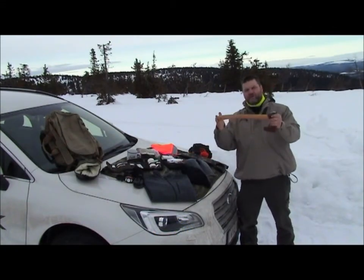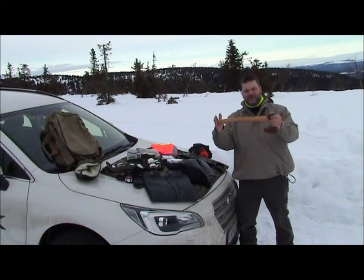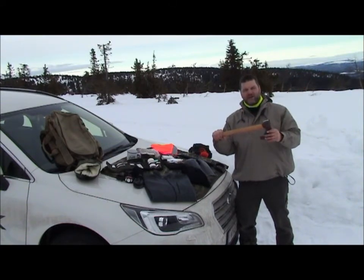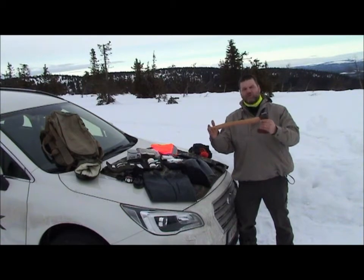I have an axe, approximately half a meter to 60 centimeters. It could be useful if you're in a situation where you can make a fire outside. But also, if you're unfortunate enough to run over a deer or something and it's not dead, you can use this to end its suffering.